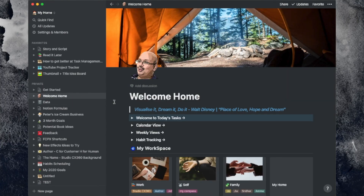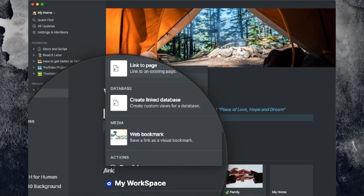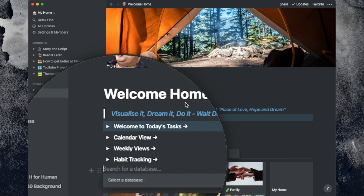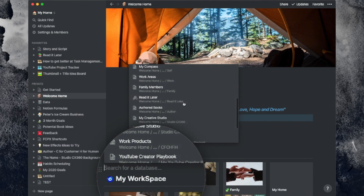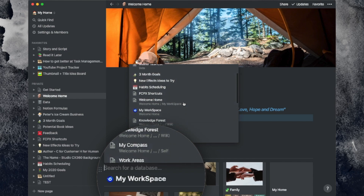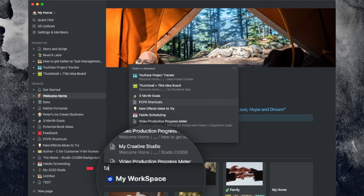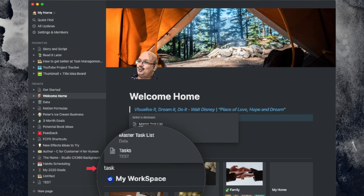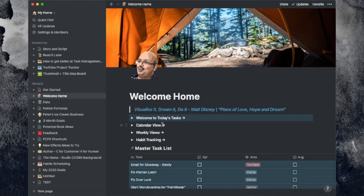Notion works really well on a concept of linked databases. The way you create a linked database in any page is with a slash followed by the word 'link.' You'll see a pop-up menu — select 'linked databases' from the menu. You can select your desired database, and if you don't see it, simply type in the partial name and your database will be shortlisted. Select your database and a link to the original master database is created.